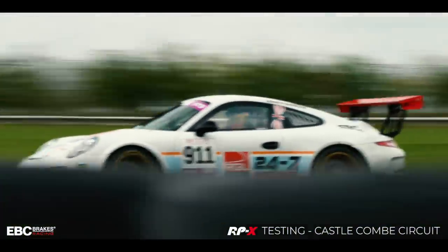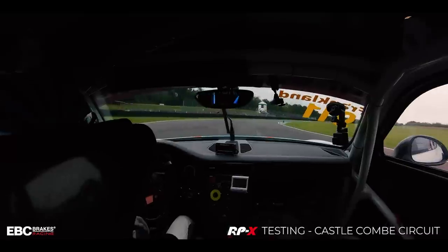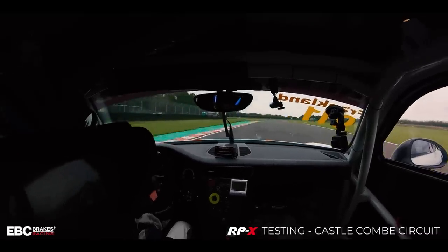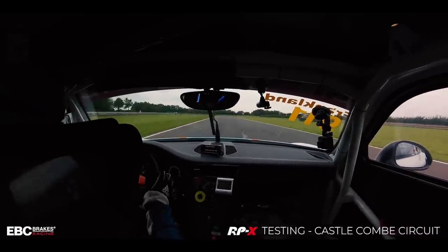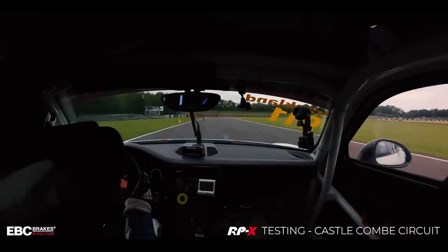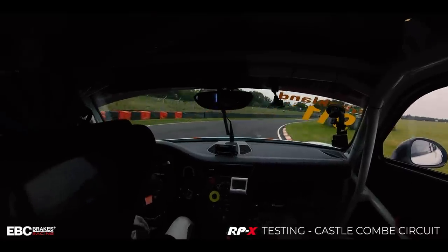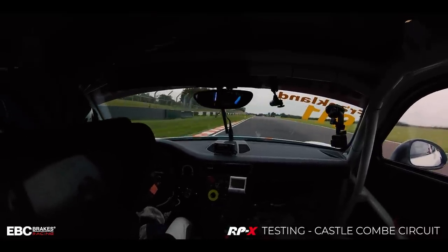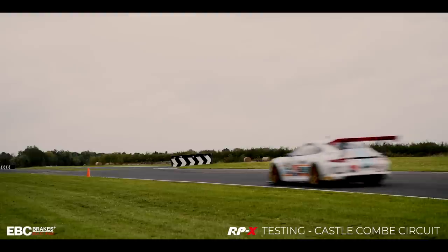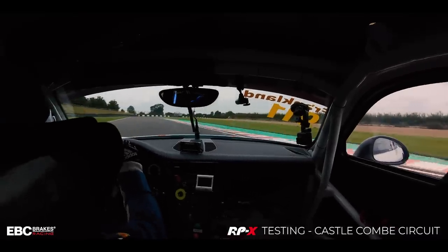As an amateur driver, basically what I want is confidence in the car, and confidence will really increase speed. We've found that the EBC brake pads that we've been using get up to temperature pretty quick, and certainly under pressure there's no brake fade. We've got nothing but praise for the product and I'm very very happy to be sat behind the brake pedal with that product in my calipers.